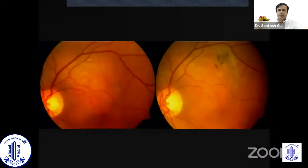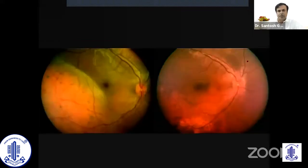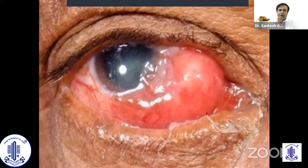Benign tumors such as choroidal hemangioma with fluid at the macula can also be treated with plaque therapy. This is a case with diffuse choroidal hemangioma treated with plaque therapy. So plaque has wide applications.